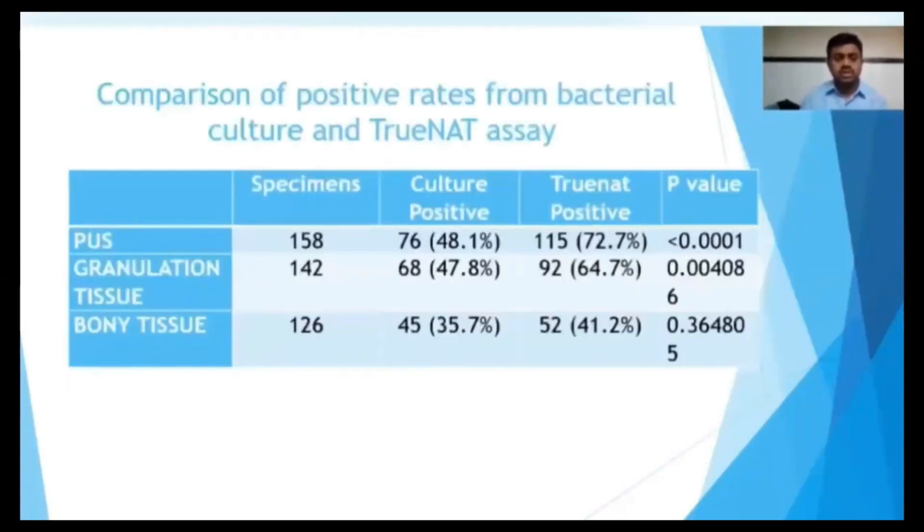When compared by specimen type, pus specimens give higher culture-positive and TrueNat-positive rates. The TrueNat positivity for pus specimens is around 72.7%, and the p-value is significant. For granulation lesion tissue, the culture positive rate is around 47% and TrueNat is 64%, which is also statistically significant.